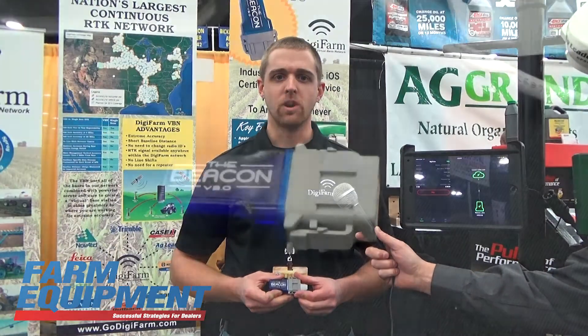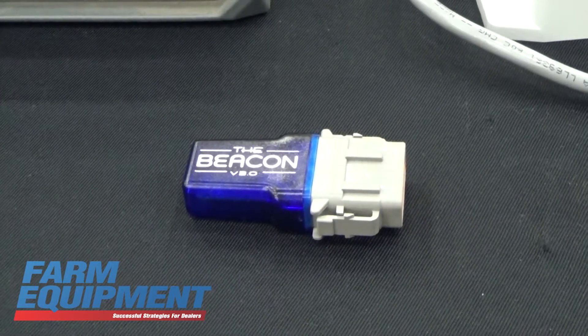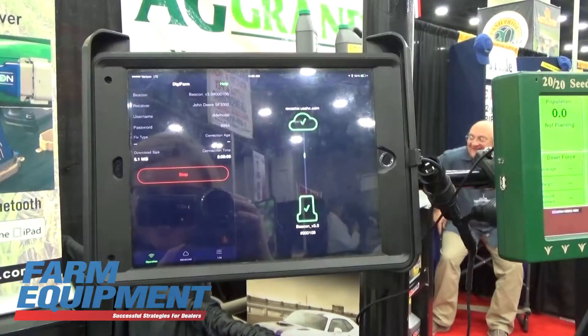Our newest product that we're showcasing at the show is our beacon, which we can plug into any GPS receiver on the market, including the SF3000. What that allows you to do is actually stream the RTK corrections through your iPad into the receiver, as you can see off to my left here.